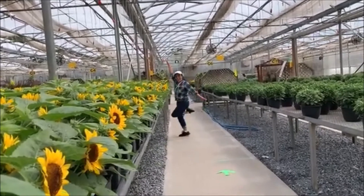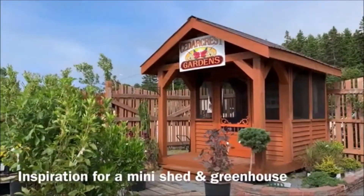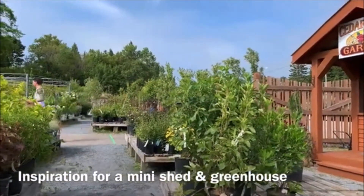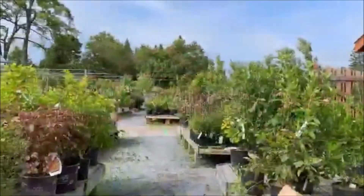What do you usually buy? My name is Maya and welcome to Delightful Souvenirs from the Garden. Today, we are visiting the Cedar Crest Gardens in St. John, New Brunswick.